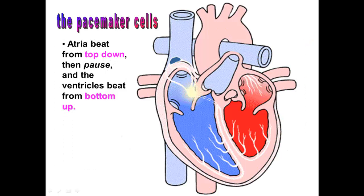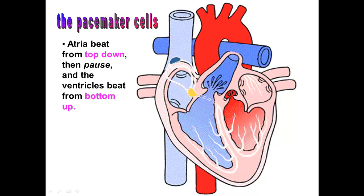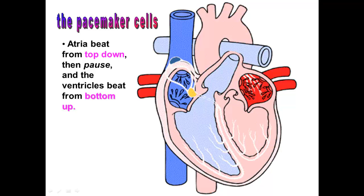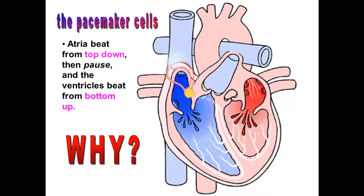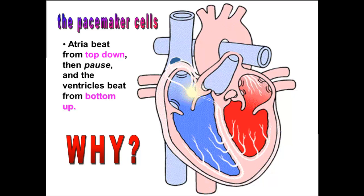When the SA node fires, it causes the atria to pump from the top down to the bottom, which causes blood to move into the ventricles. When the ventricles are squeezing, they squeeze from the bottom to the top, because that's how the Purkinje fibers are arranged. This causes blood to move up into the pulmonary trunk and into the aortic arch.